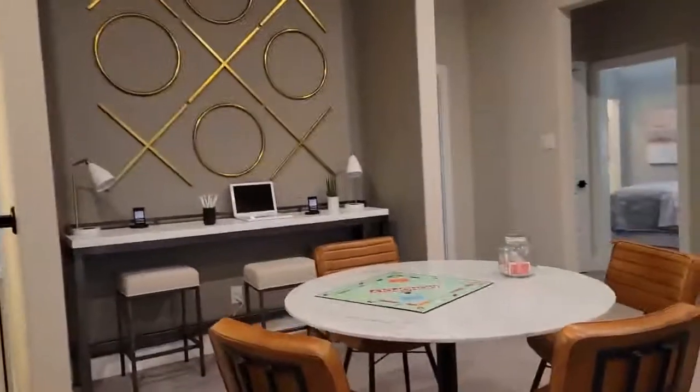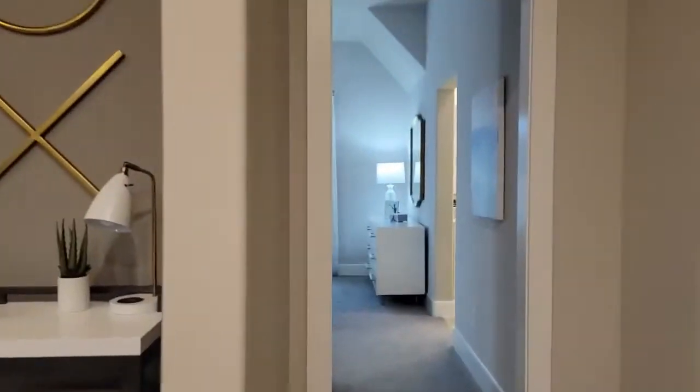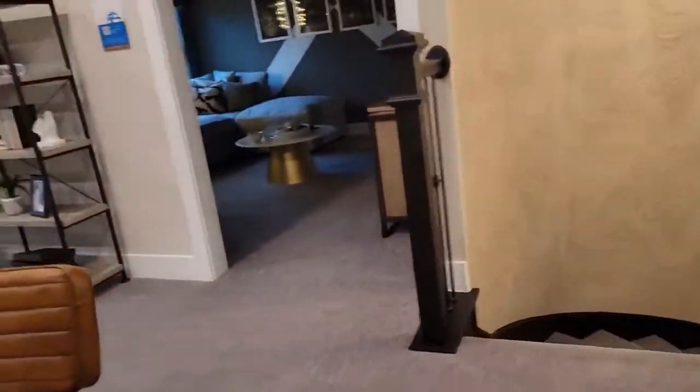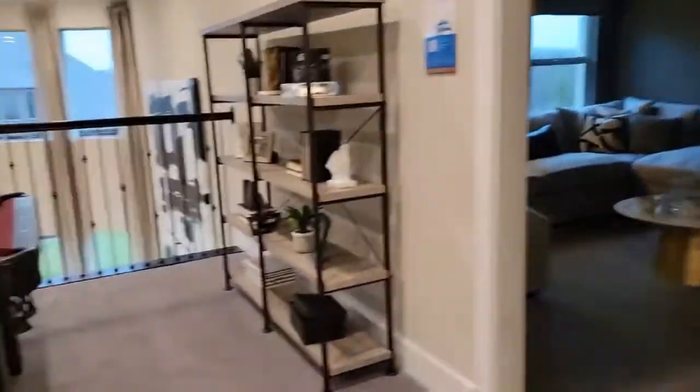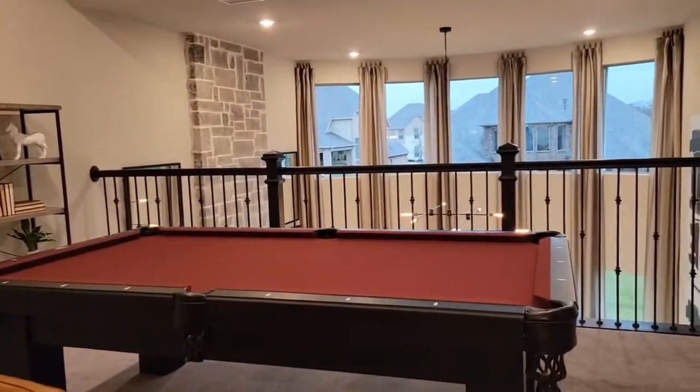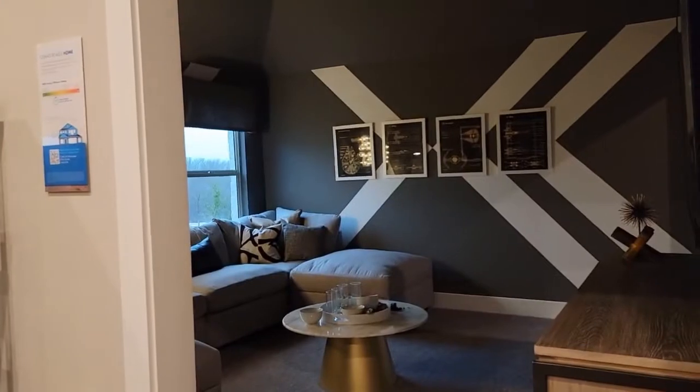And here are the bedrooms upstairs — carpeted, as you can see. All the bedrooms are upstairs; the only bedroom downstairs is the master. It's really nice — everything is big, all the rooms are big. Hope you liked it!